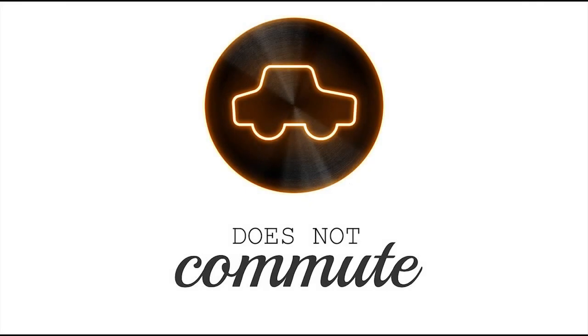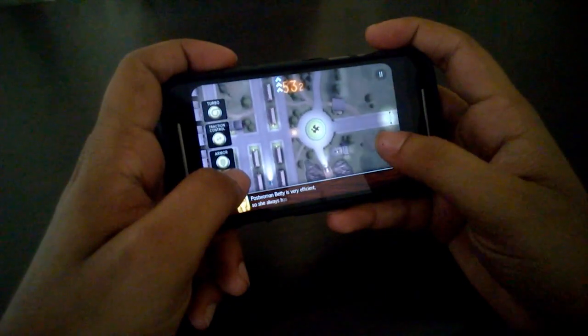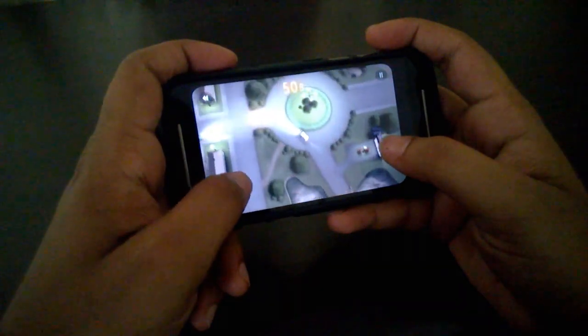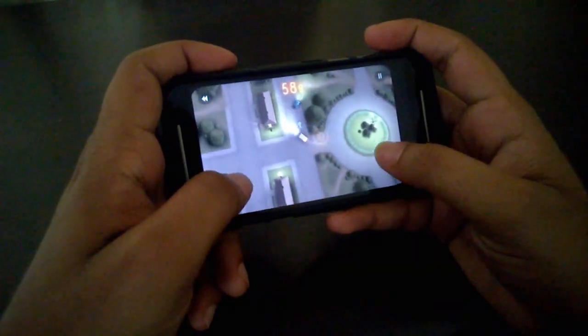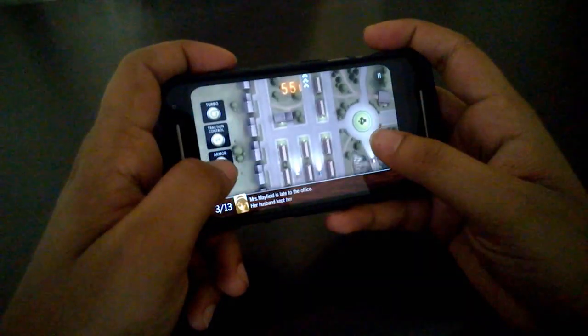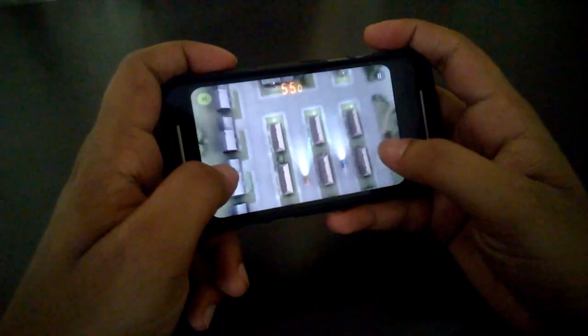The last one is Does Not Commute. This is a strategic driving game where you are driving an unstoppable car from point A to point B. Once you drive one car, you then have to drive a completely different car in the same time frame as the first car and you have to avoid crashing into that vehicle. Each car has its own weight, speed, and handling so you can feel the difference while driving every car.